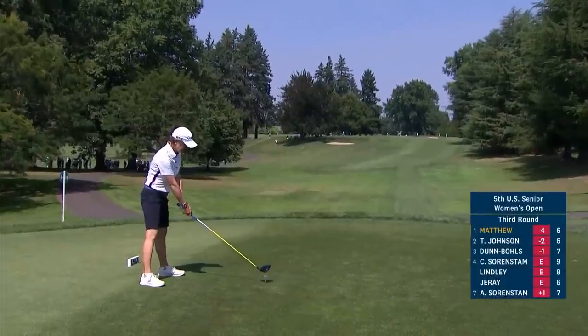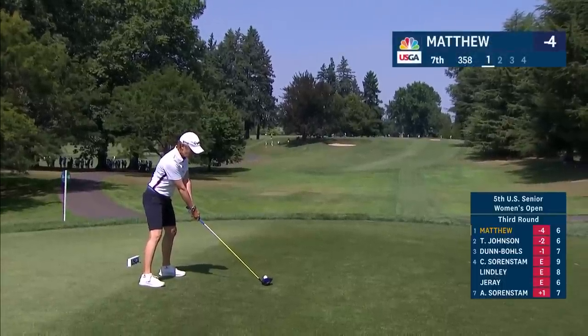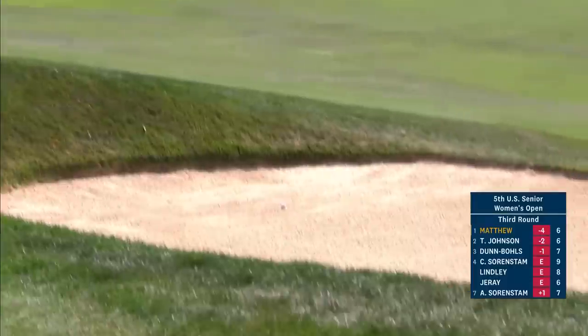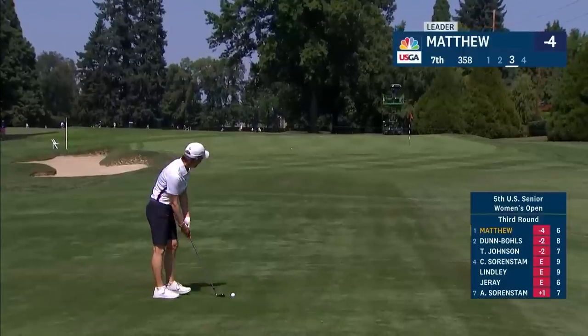Couple of bunkers out in the fairway — one on the right that really doesn't come into play, the left one will if you draw it. This hole played the hardest hole on the course yesterday. And maybe for that reason, hard to clear that bunker, hard to get up to the plateau because it plays uphill — junior amateur college golf.